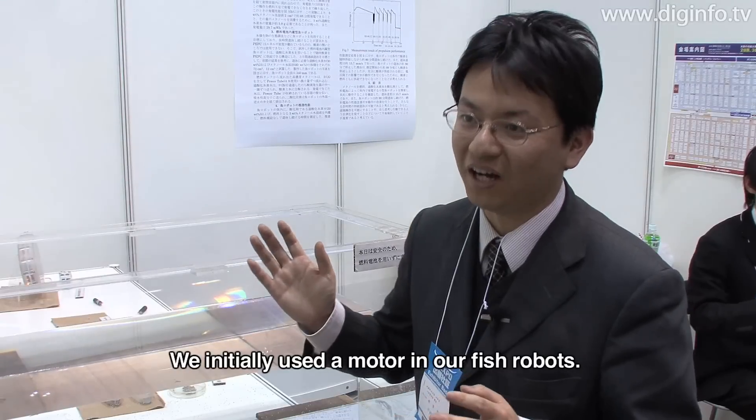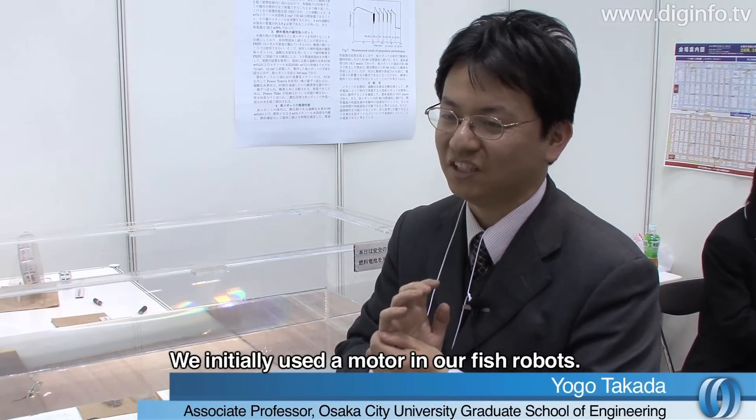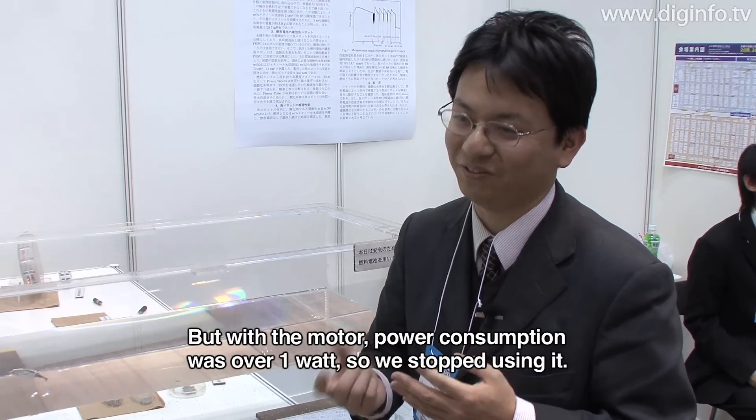The second robot version used a motor. When it used the motor, the power consumption was 1W.